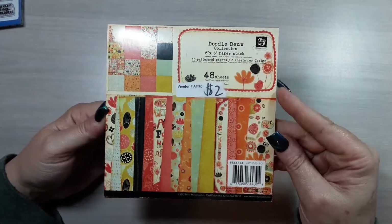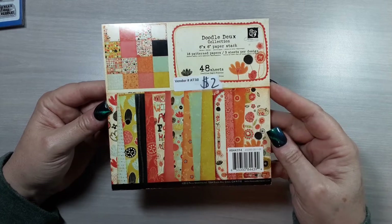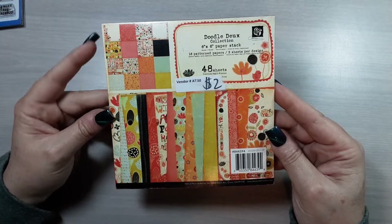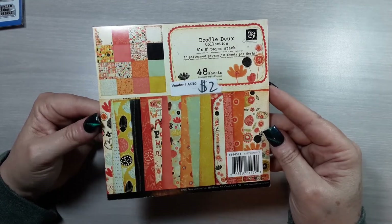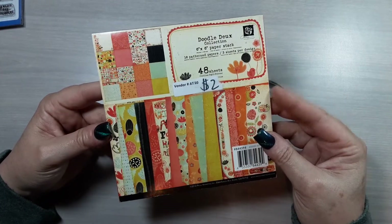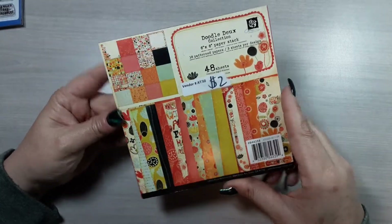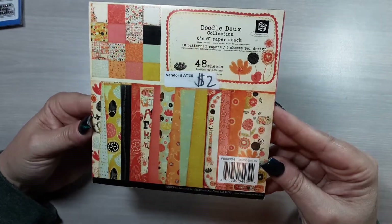I'm going to make a separate video with how I store my six-by-six paper pads. This paper pad I picked up at another local paper crafting store — she hosts a yard sale once or twice a year and lets local crafters come in and set up tables. Whatever they sell, they get store credit, so they can unload things they no longer want and buy new stuff. It benefits the store owner and the sellers, and we get great bargains.